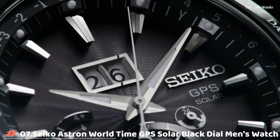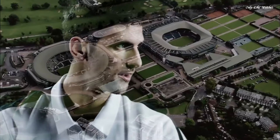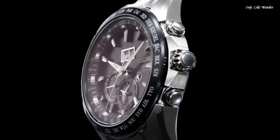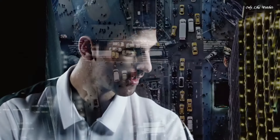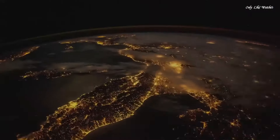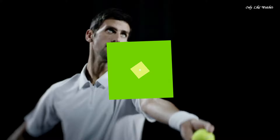Number 7: Seiko Astron World Time GPS Solar Black Dial Men's Watch. Stainless steel case with a stainless steel bracelet. Rotating grey ceramic bezel showing world time cities. Dial type analog, Caliber 8X42 quartz movement. Scratch-resistant sapphire crystal, case size 45mm, thickness 13mm, band width 22mm. Fold-over clasp with safety release. Water resistant at 100 meters. Functions: date, hour, minute, second, daylight saving time, GPS signal time zone adjustment, world time function with 39 time zones.